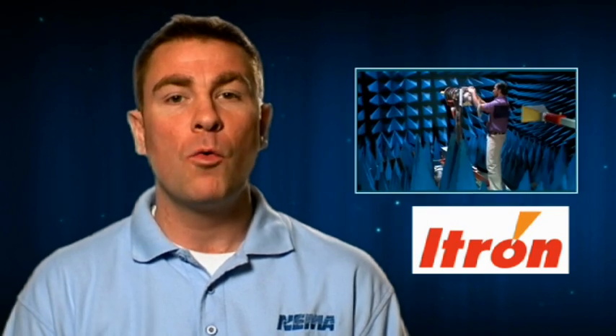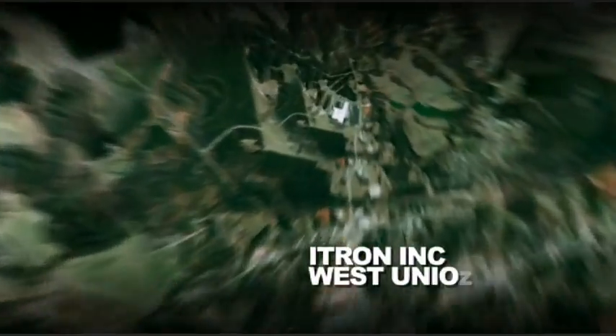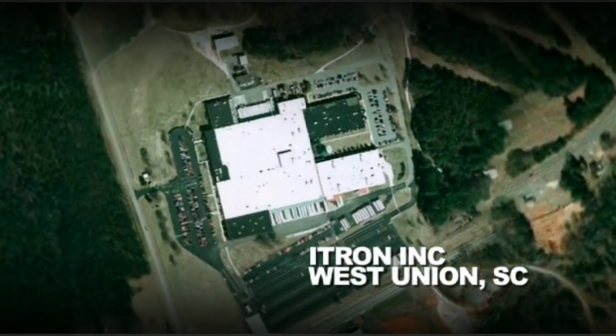This edition of Vids for Grids takes us to West Union, South Carolina, where we will visit ITRON, who produces smart meters, an integral part of the smart grid. And we're back here on Earth, visiting ITRON, a leading technology provider to the utility industry. Let's go take a look.